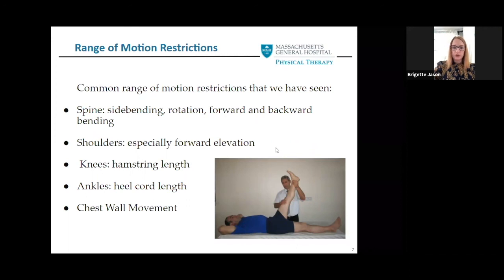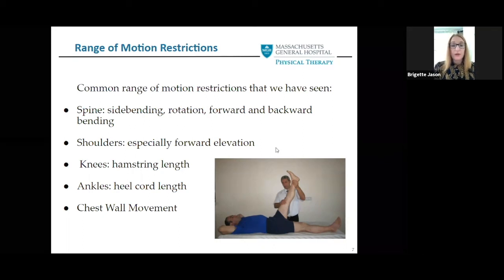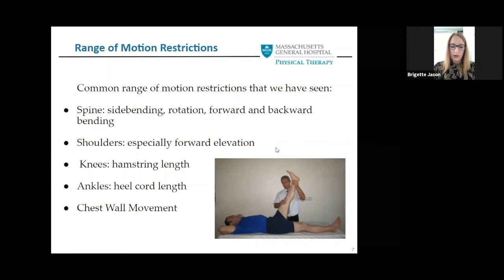Some common range of motion restrictions we see in Myhre Syndrome are related to flexor tightness — they tend to be tighter in bending, so stretching into extension and rotation tends to be helpful. We like to keep track of potential motion restrictions so that we can provide intervention strategies and keep restrictions from progressing, especially before they become a functional limitation. We often utilize stretching and bracing to keep range of motion restrictions from progressing.